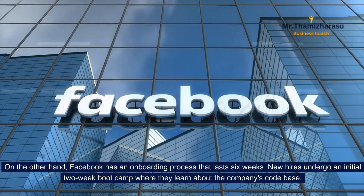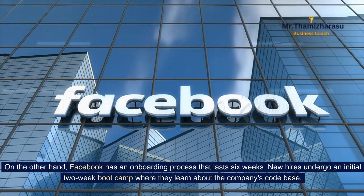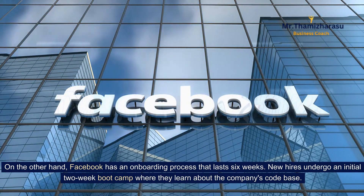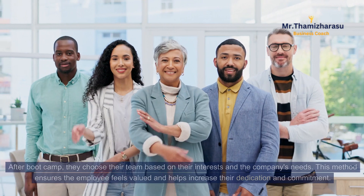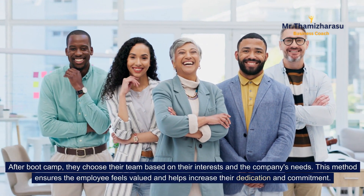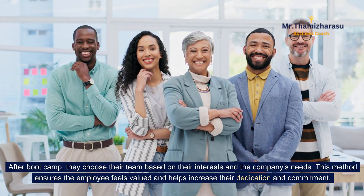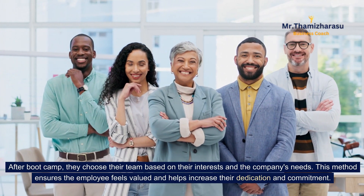On the other hand, Facebook has an onboarding process that lasts six weeks. New hires undergo an initial two-week boot camp where they learn about the company's code base. After boot camp, they choose their team based on their interests and the company's needs. This method ensures the employee feels valued and helps increase their dedication and commitment.